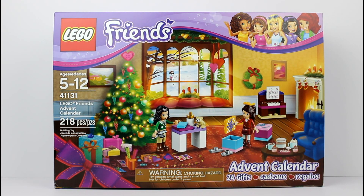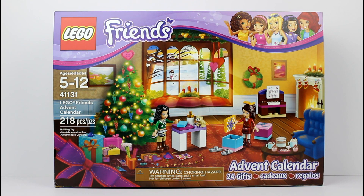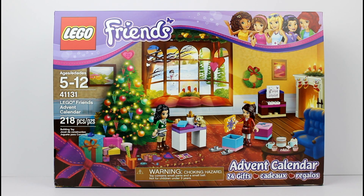Hey guys, today I'm here with a LEGO Friends Advent Calendar. How cool! This is, I think, the first LEGO Friends set that I've ever done on this channel. I'm really excited to be doing this, though. Starting it off with the Advent Calendar, I'd really like to get into more LEGO Friends here in the future. Because they're just so cool, so awesome.